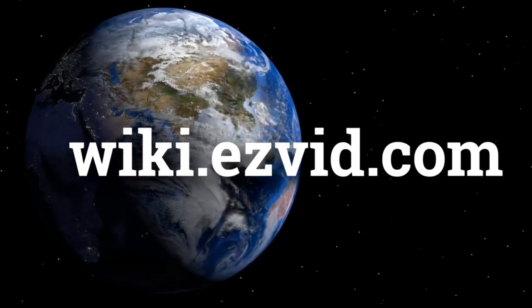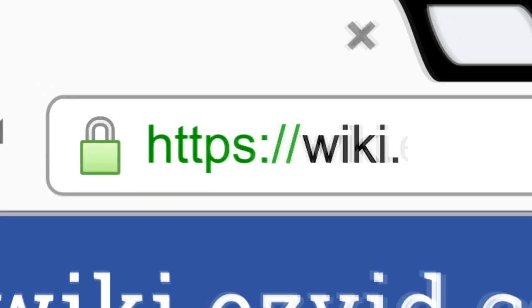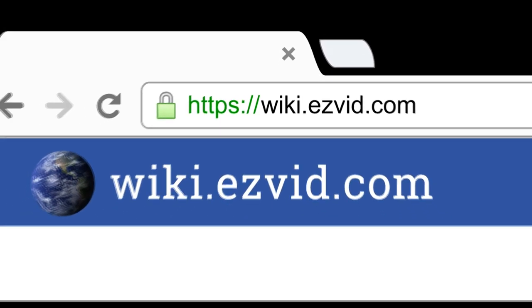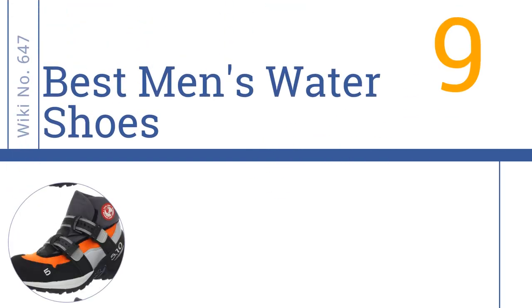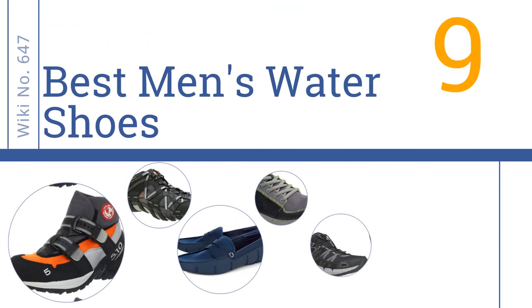wiki.easyvid.com — search EasyVid Wiki before you decide. EasyVid presents the nine best men's water shoes. Let's get started with the list.